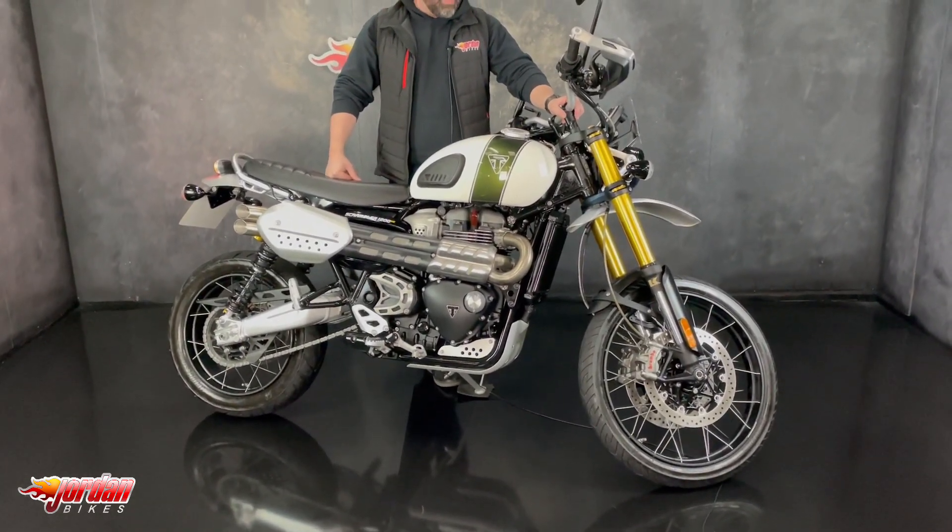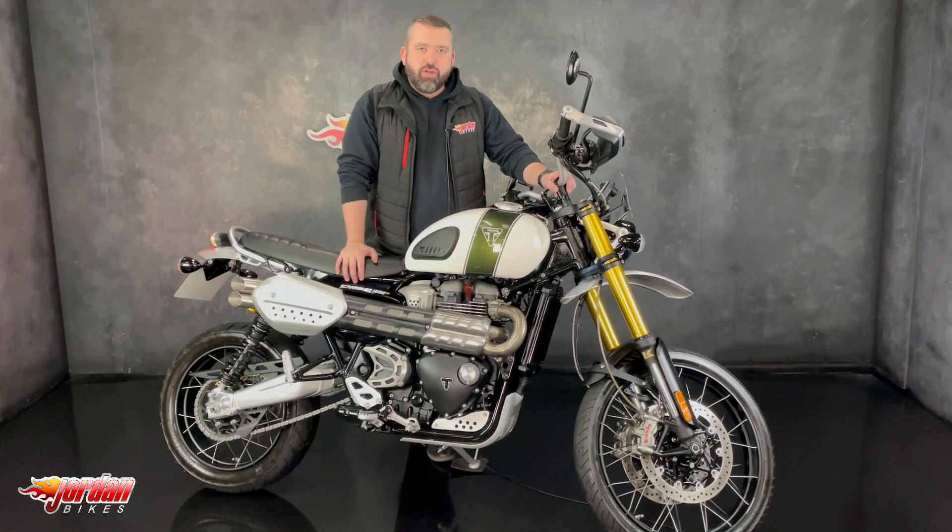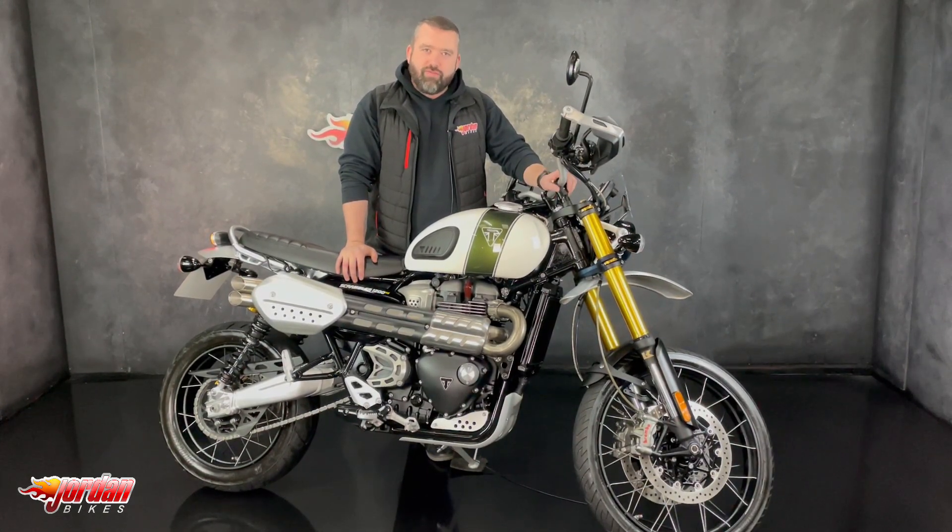I don't know why the previous owner sold it, it's gorgeous. Anyway guys, if you are after one of these, you know where to come — down to Jordan Bikes or just give us a call. Cheers.